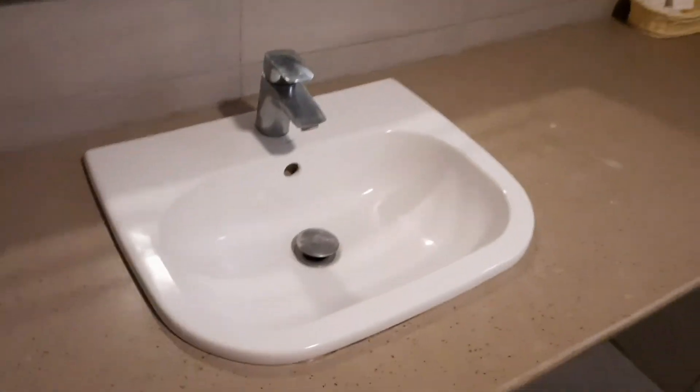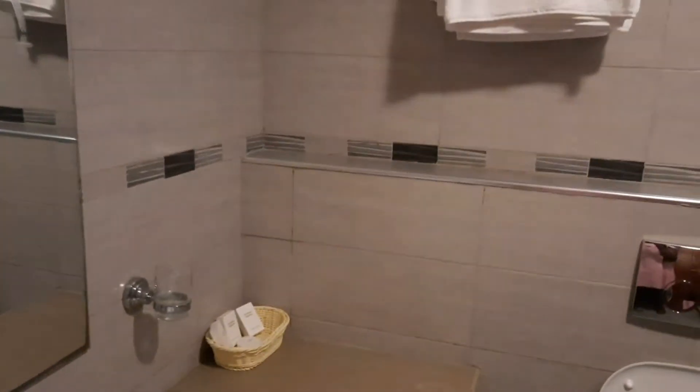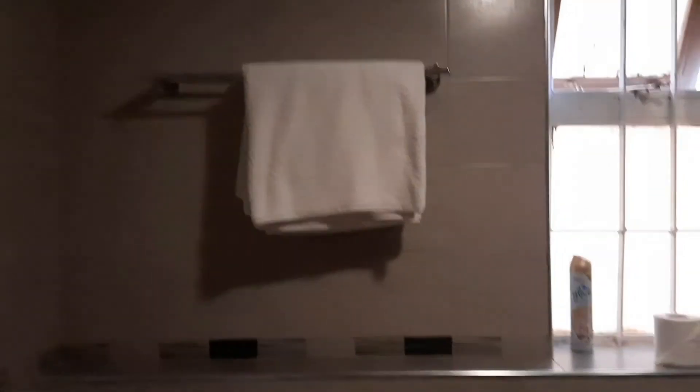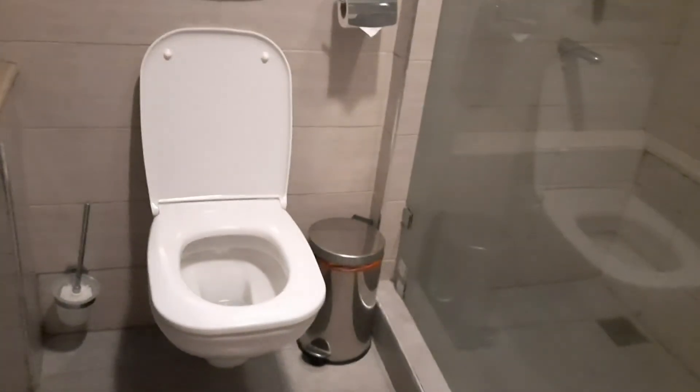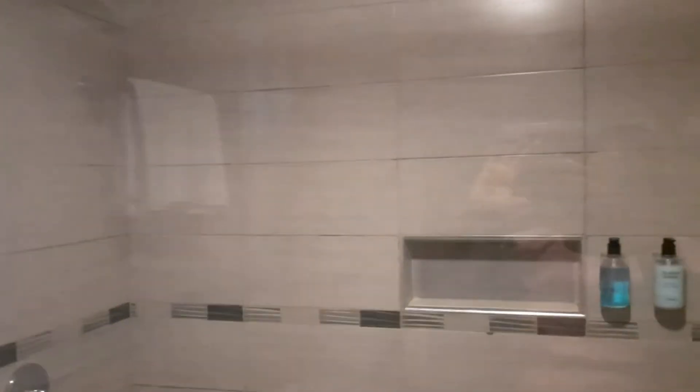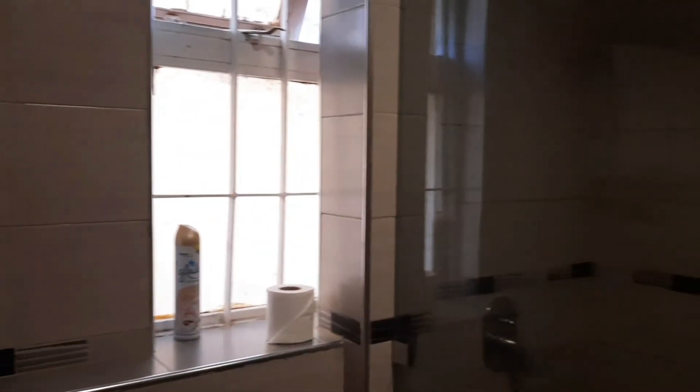The bathroom has a beautiful sink — or wash hand basin. You've got two towels, a toilet, and a bin. There's a shower cubicle with all the shower gels, shampoo, and whatever you need. There's also a beautiful window and a nice soft rug.